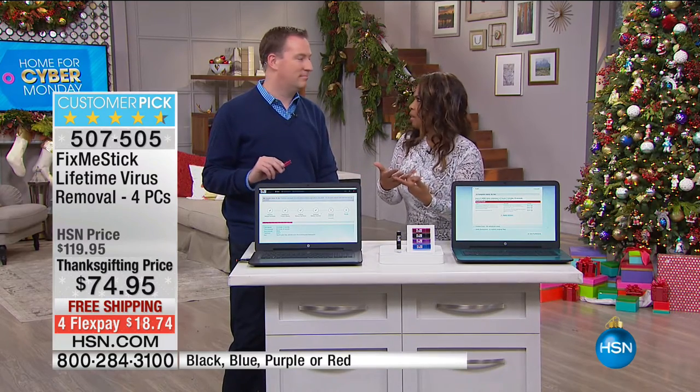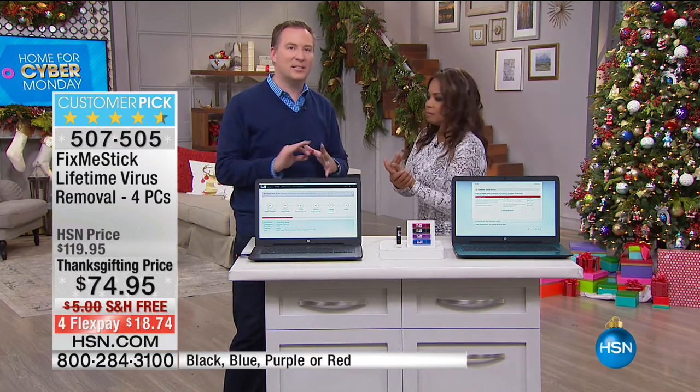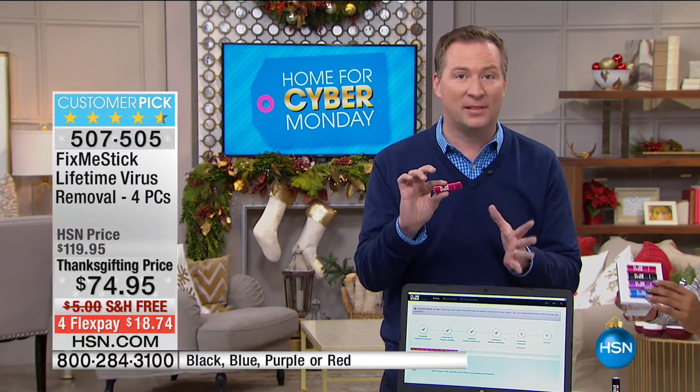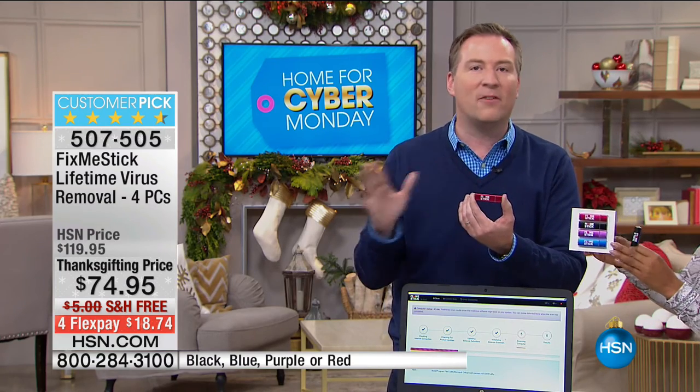This is a product we've sold over 160,000 of. It's really amazing what it does, because it's the one and only product of its kind that can scan 100% of files to get rid of nasty viruses, trojans, malwares, and rootkits.